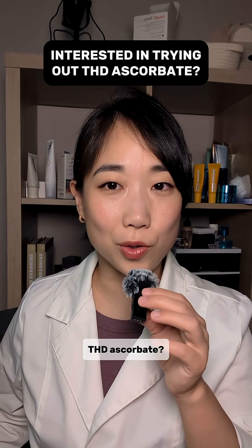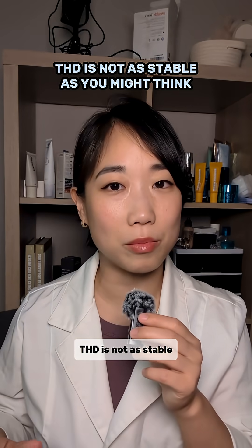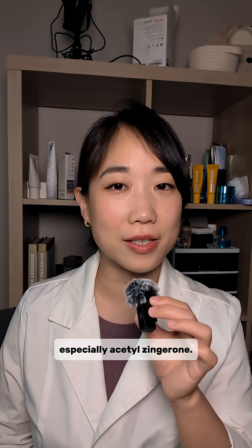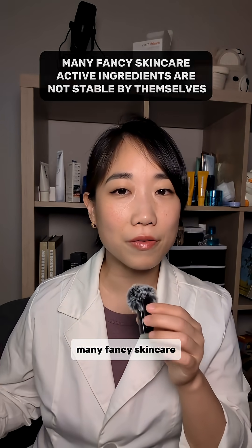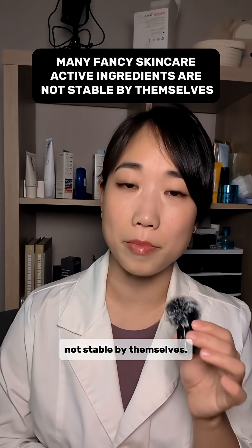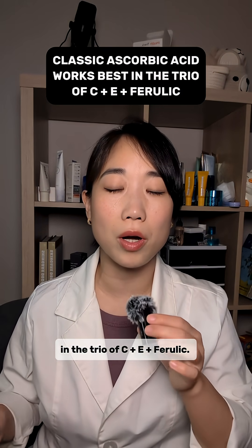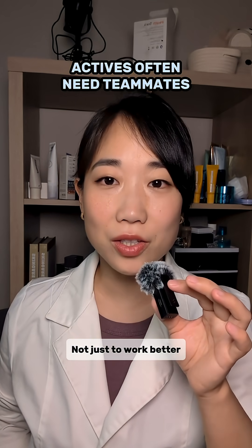Are you interested in trying out THD ascorbate? As a cosmetic chemist, I want you to know that THD is not as stable as you might think — you need other antioxidants in the formula, especially acetyl zingerone. This isn't just a THD problem; many fancy skincare active ingredients are not stable by themselves. This is why classic ascorbic acid works best in the trio of CE and ferulic — actives often need teammates.